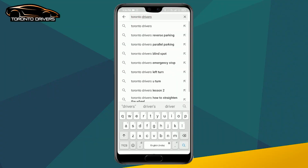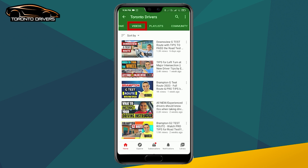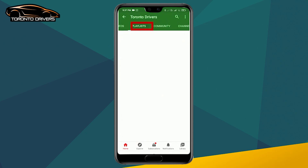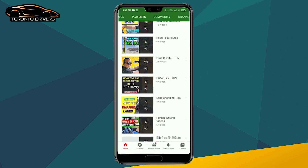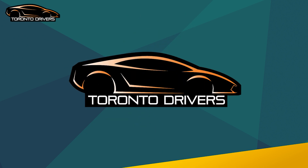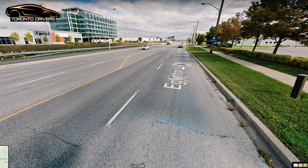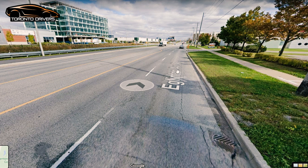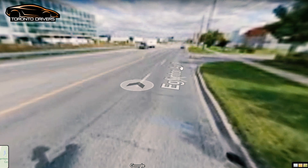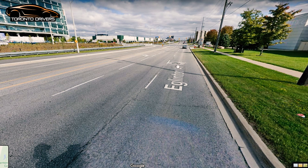If you're new to this channel, make sure you check out other videos and playlists, and hit that subscribe button. You make a right turn onto Eglinton Avenue. This road used to be 70 kilometers per hour but they changed it to 60. Since you don't see a speed sign right away, you're going to drive at 50 kilometers per hour until you see one.